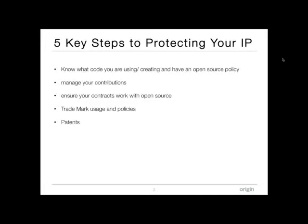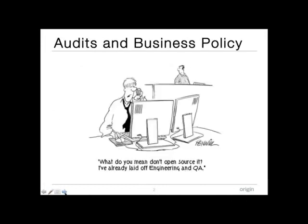The aim today is to condense it into five key areas and five key ways to manage your risk by protecting your IP when dealing with open source software — whether you happen to be a user or a distributor. The five key areas are: knowing what code you're using and creating, having an open source policy, managing your contributions to open source projects, making sure your commercial models work with the software, and touching on trademark usage and patents.